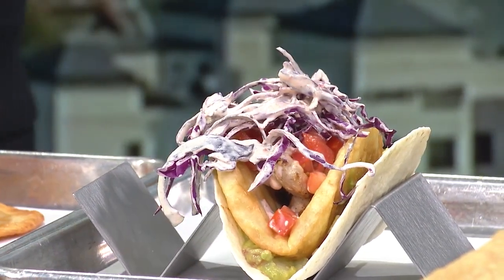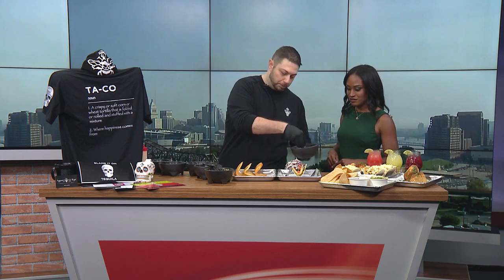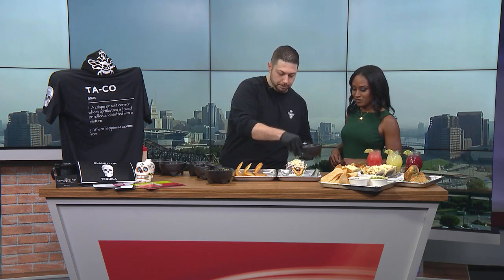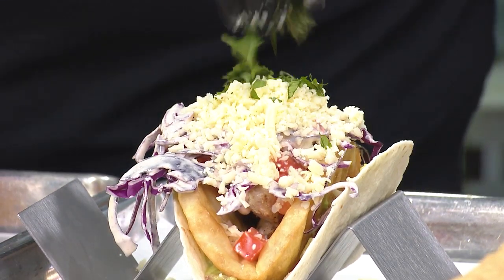And then we have some cilantro and cotija cheese. Cotija is one of my favorite cheeses — we put it on a couple of different tacos here at Agave and Rye. Put that on there and top with the fresh cilantro. Wow.